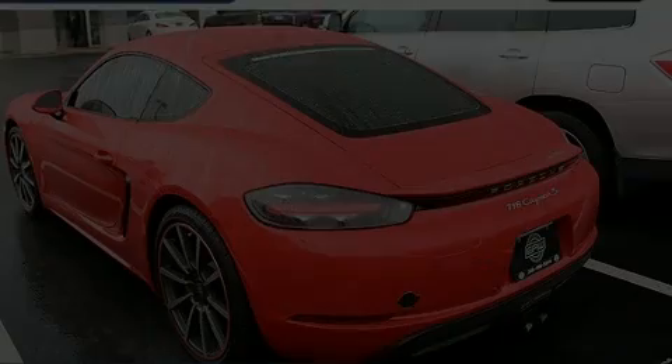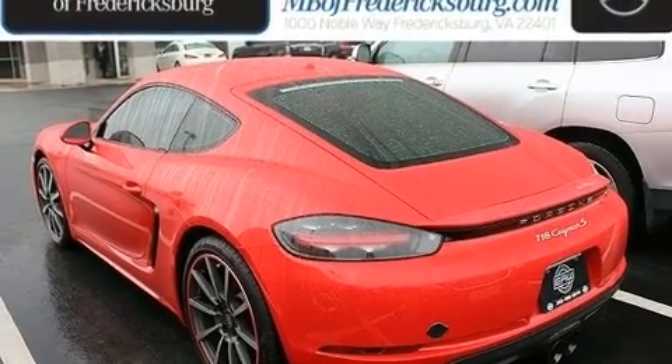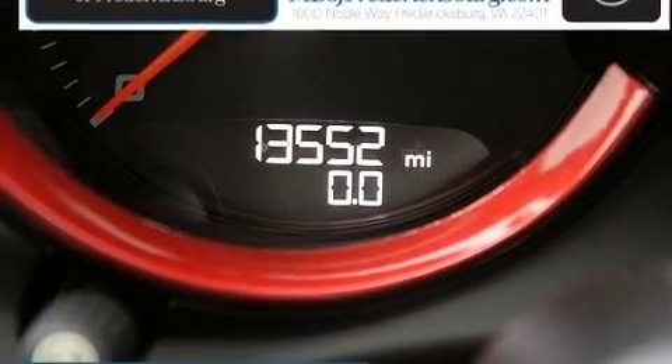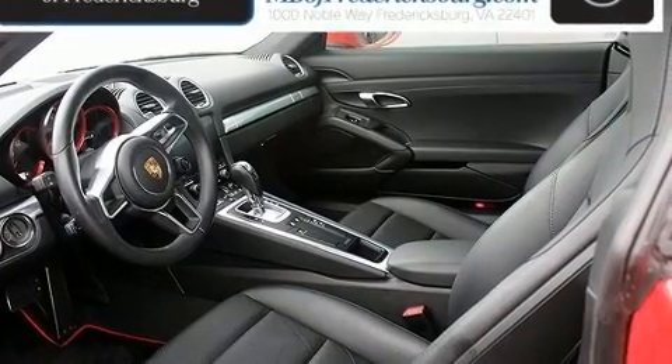Discerning drivers will appreciate the 2018 Porsche 718 Cayman. With fewer than 15,000 miles on the odometer, this car expresses top-tier capabilities, proving the automaker's commitment to quality, safety, and comfort.